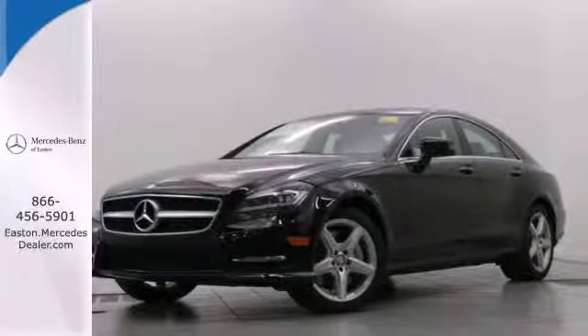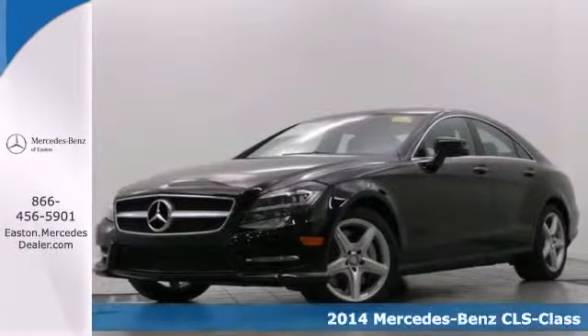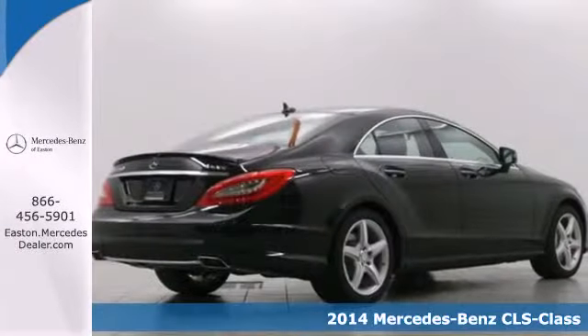Click the link below to schedule a test drive. It's a 2014 Mercedes-Benz CLS 550.